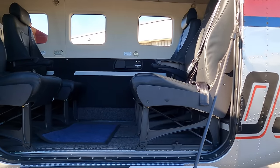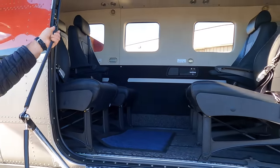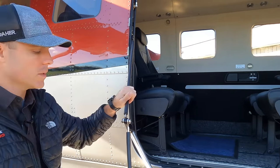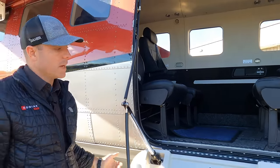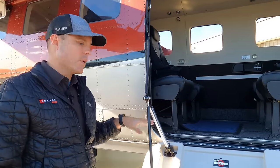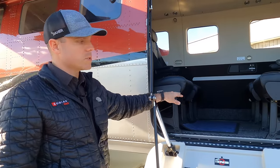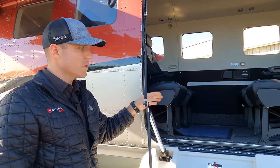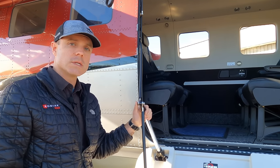We've added a lot to the Kodiak 900 but haven't lost functionality. The doors still pop out — there's a ball-and-socket right here, you just pop this out and the one on the other side, and the door folds flat. That gets the door out of the way so you can easily put in stretchers or bring a forklift right up to the airplane to load cargo for utilitarian purposes.